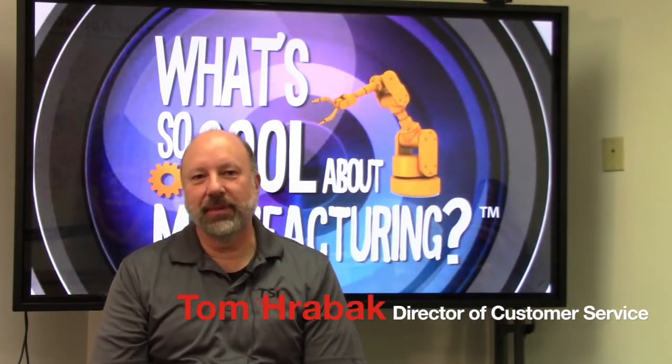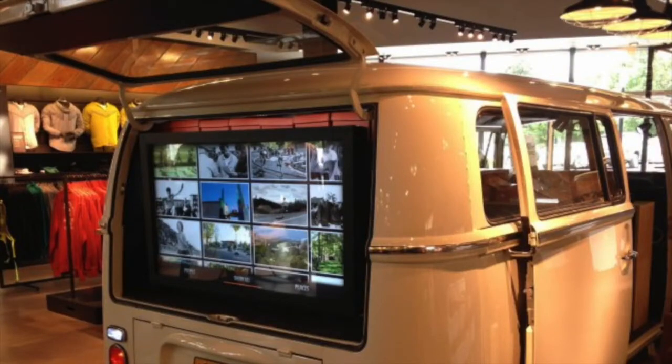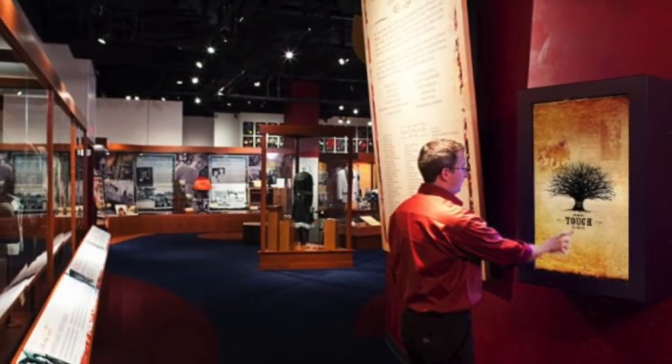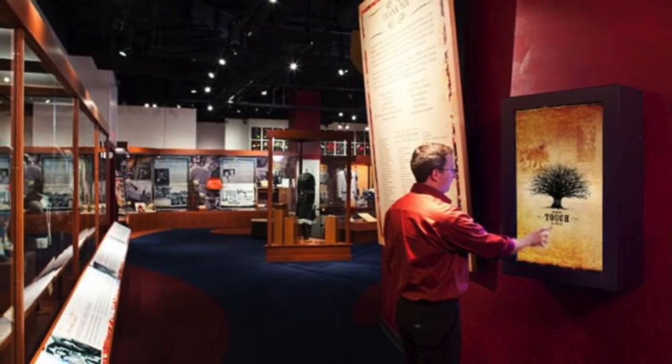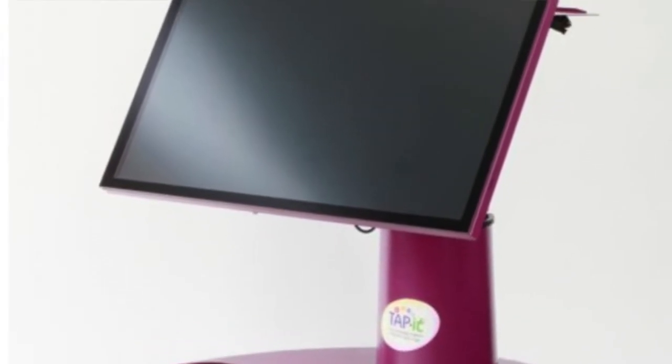Touchscreen monitors have many impacts on our day-to-day living, from architecture to design to manufacturing, and even finding your way in museums and airports. Touch technology also allows people who are handicapped to do things they never thought before possible.